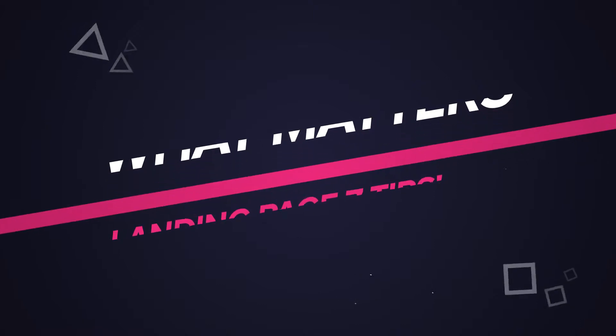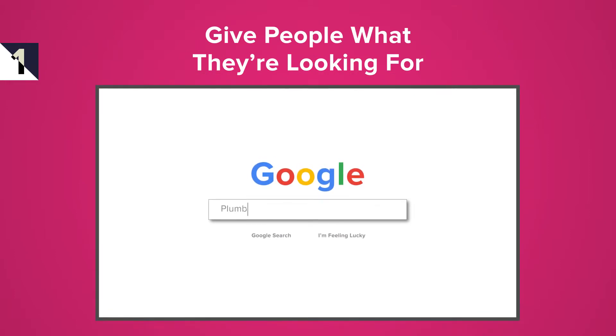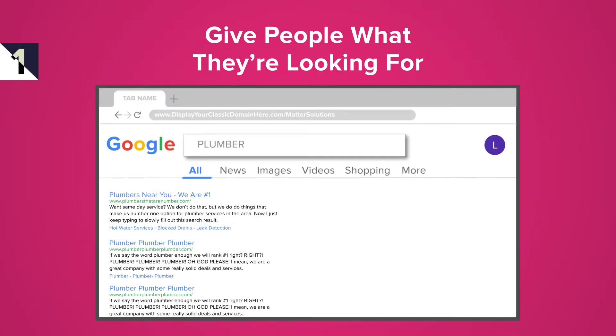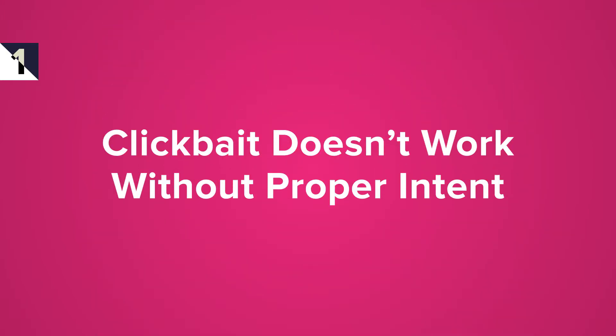Here's the first tip and one of the most important ones: give people what they're looking for. If someone searches for a plumber and they click on the top link — 'plumbers near you' — and suddenly they're on a page for an electrician that helps plumbers, then they're not going to convert. They want a plumber, not an electrician that helps plumbers. Understand the searcher's intent and deliver. Don't deceive. Clickbait doesn't work when people actually need valuable information or a service.